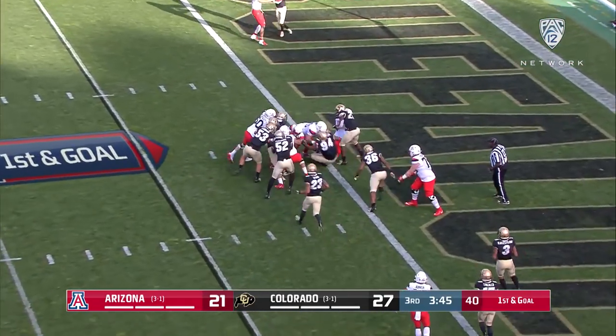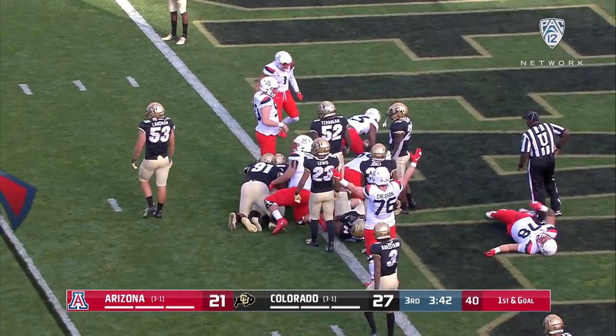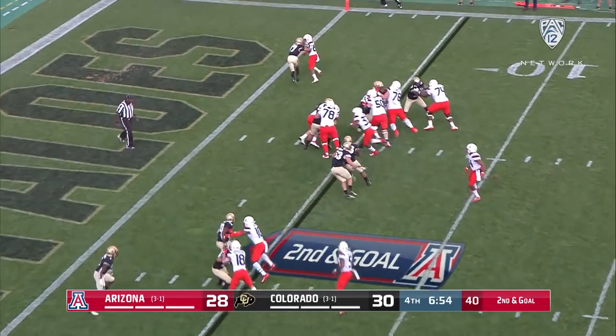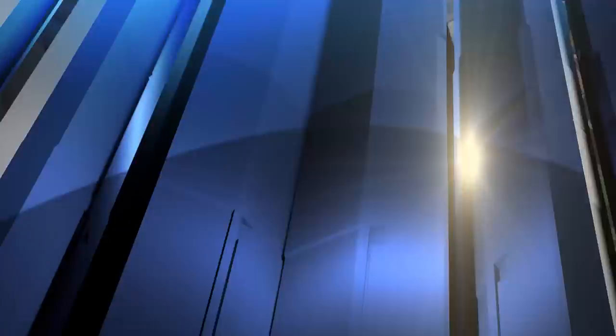And it's Tilford, the big strong runner to the goal line — and in. Touchdown, Arizona. Tilford walks in, and Arizona back in front.